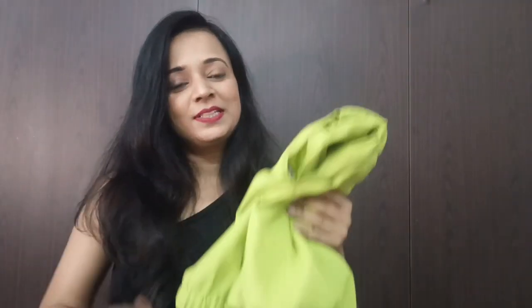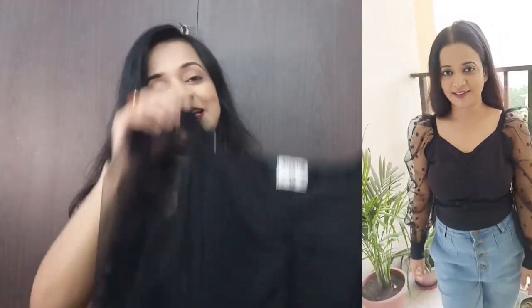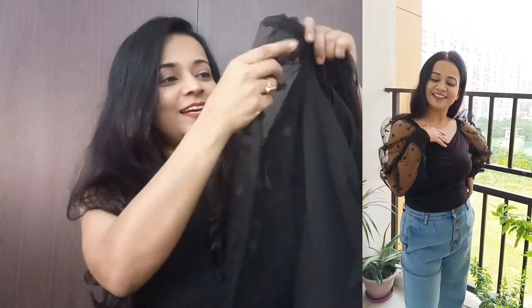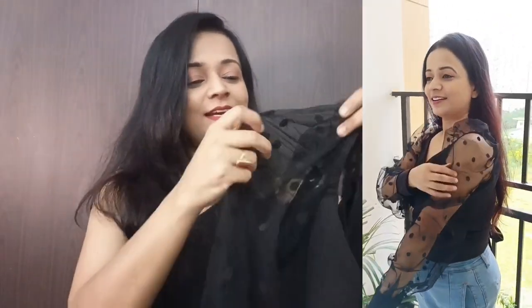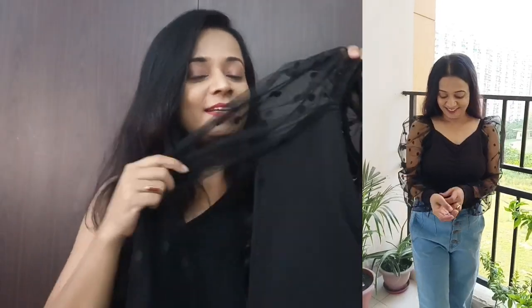Now let's go to our next top. The next top is my favorite — it is a black color cute top. The sleeves are very good, it's a fluffy sleeve with a very nice neckline. It is black color and it is my favorite top.